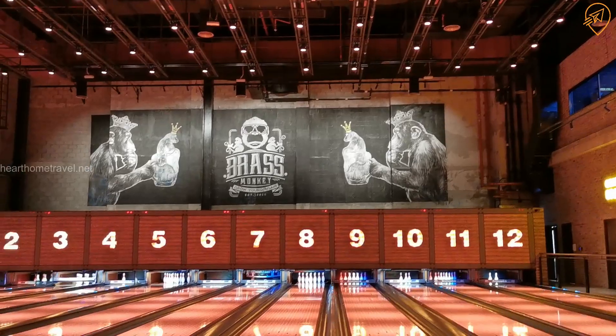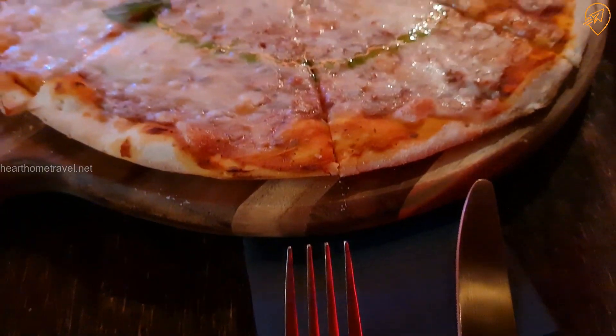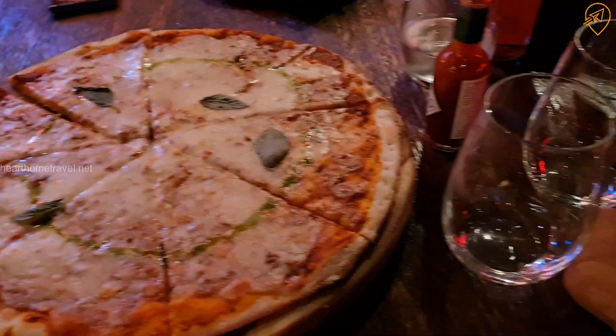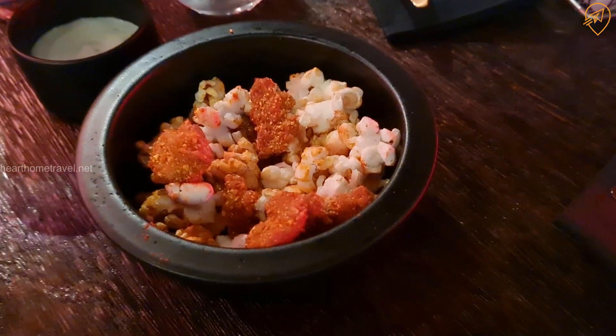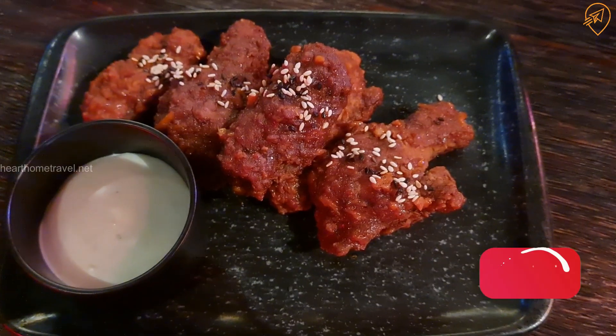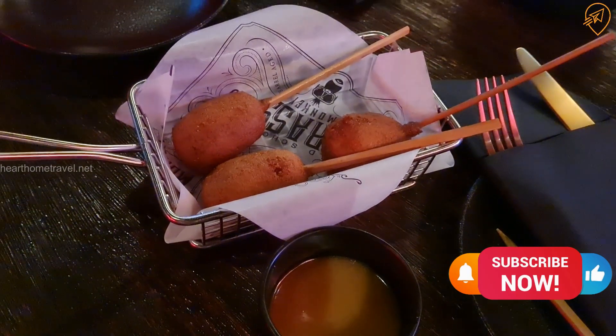On the top is where the dining area and the bar is. We were there for a Sony event, so they started serving food. As you can see, lots of food over here: Margherita Pizza, mini corn dogs with honey mustard sauce, BBQ chicken wings, chicken popcorn, and nachos with cheese and jalapeño. The food was amazing — very tasty and hot as well.